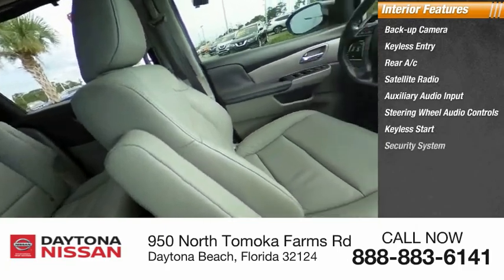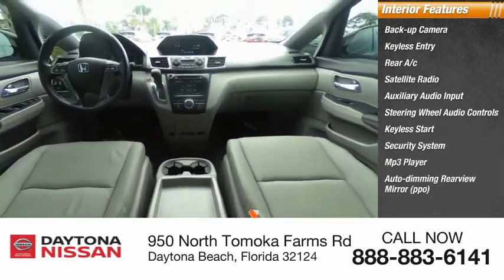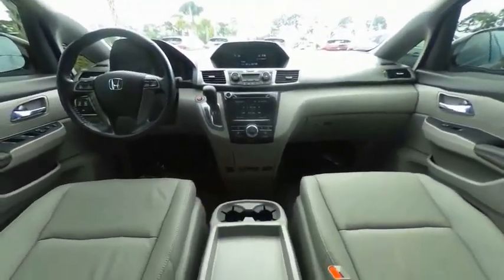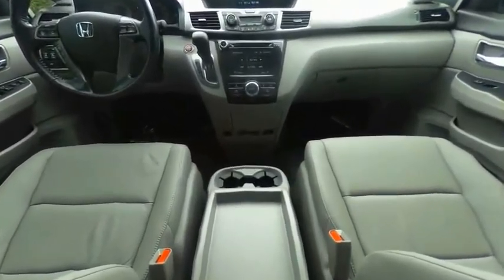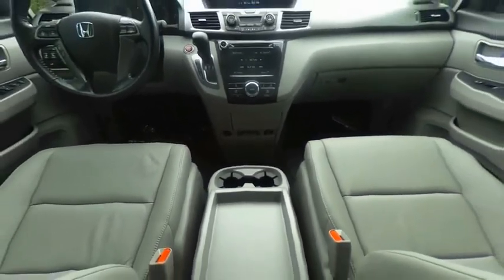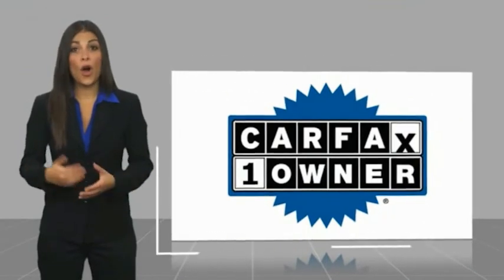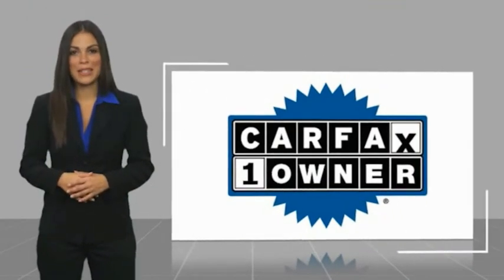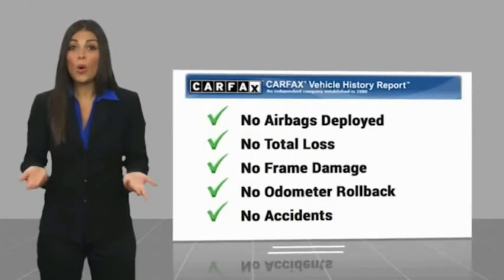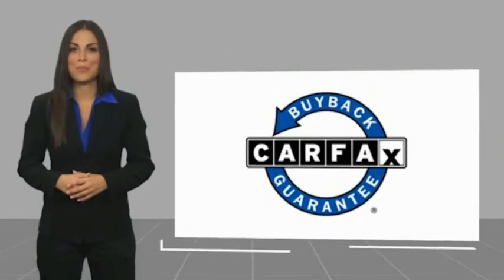If affordable style and reliability are what you're looking for, this vehicle couldn't be more perfect. Drive it today. This is a one-owner vehicle with a Carfax Vehicle History Report. Be sure to find a complimentary copy of this report online or contact the dealership. This vehicle qualifies for the Carfax buyback guarantee.